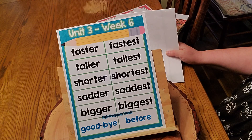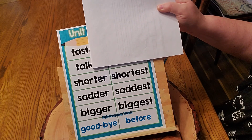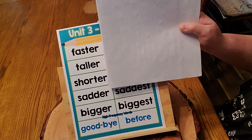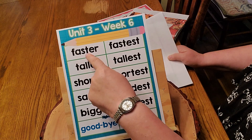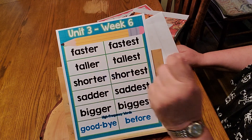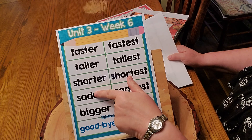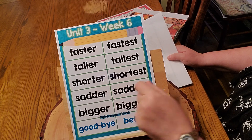This is a couple of skills this week. If you look at this column, they all add what two letters? E-R. Faster — all they did was add E-R. Taller — all they did was add E-R. Shorter — they added E-R. Now watch sadder: here's sad, and they added another consonant D and E-R. Sadder. So there are two consonants right there.